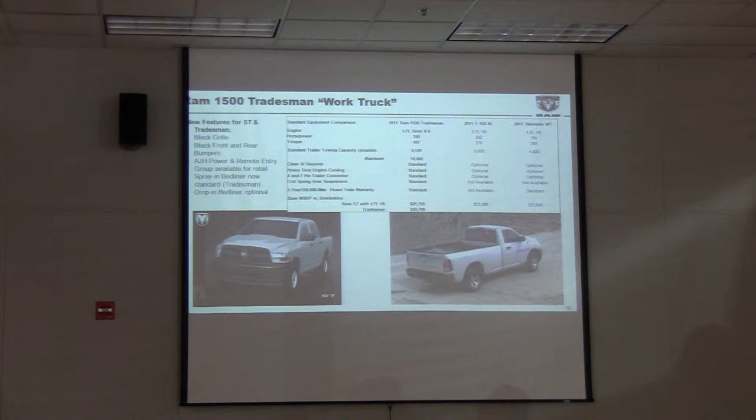There you can see some of the differences in the trucks. Right here you can see the Tradesman — the L.50 base of the product itself. There's the ST truck: 390 horsepower versus 195. And 407 pounds-feet of torque.